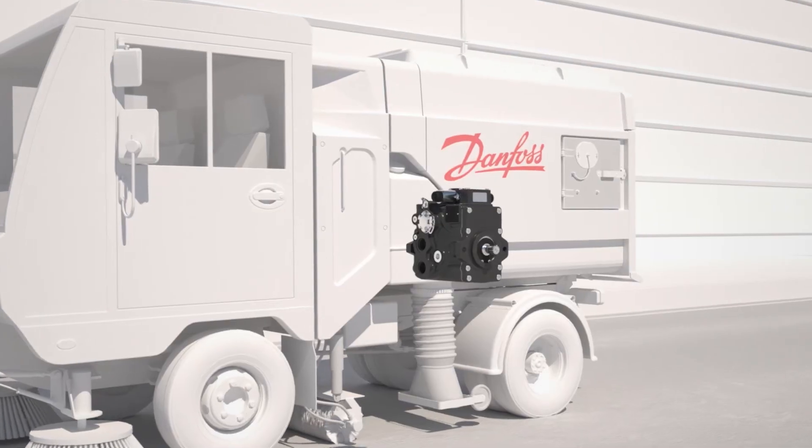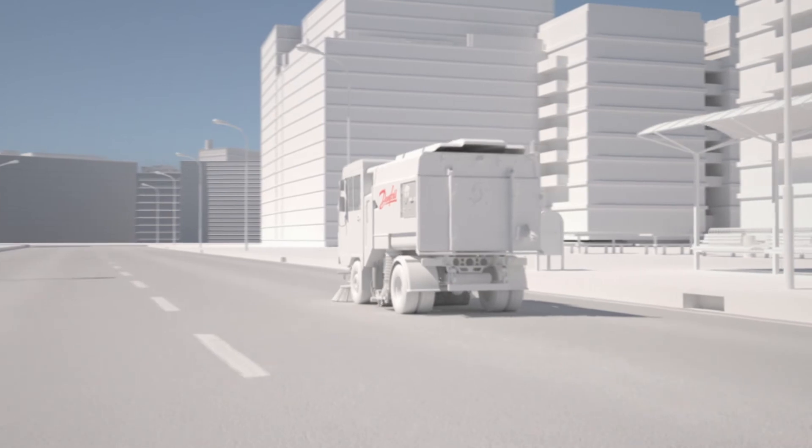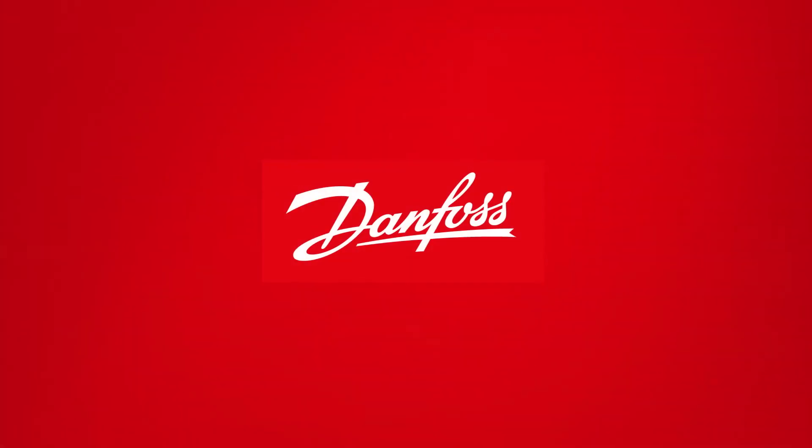At Danfoss, we apply the best tools and expertise to optimize designs. Because smart solutions are the heart of efficient equipment. Danfoss. Engineering tomorrow.